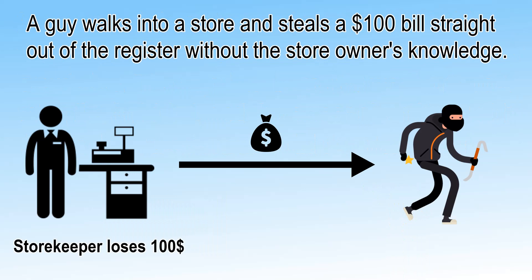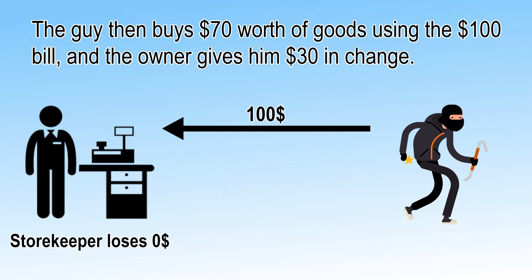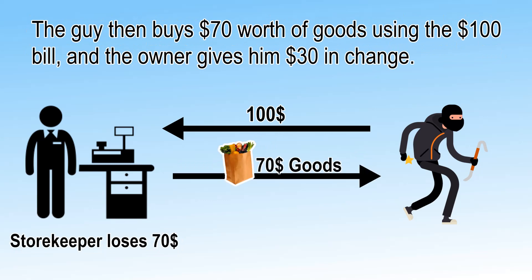In this case, the storekeeper loses $100. Now the guy gives the $100 to the shopkeeper to buy goods, so right now the shopkeeper loses $0. The guy then gets goods worth $70, so the shopkeeper loses $70.